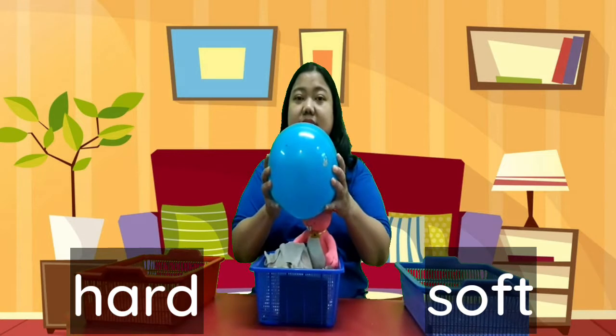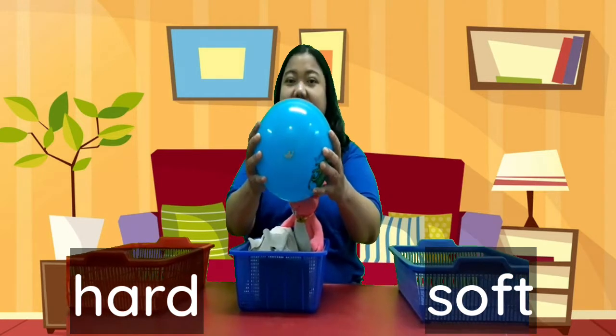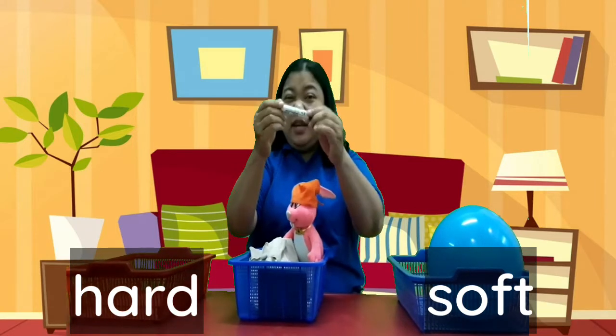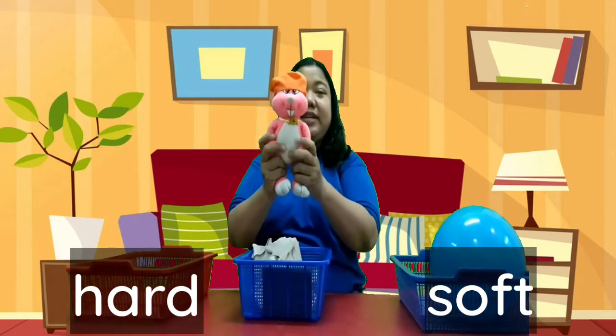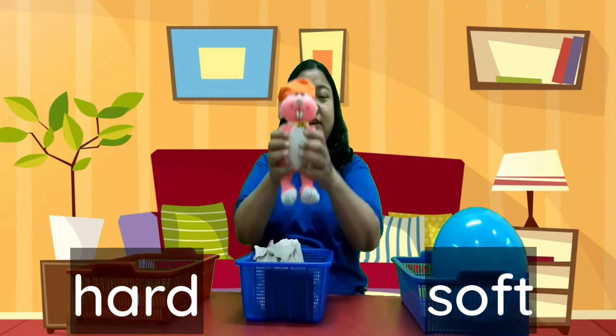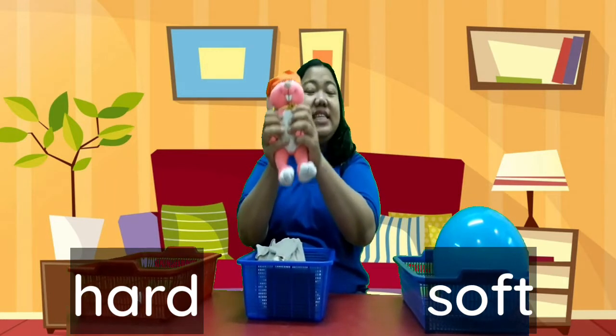Look at the ball. Is this hard or soft? Yeah, this is soft. Look at my doll. Is this hard or soft? Yeah, this is soft.